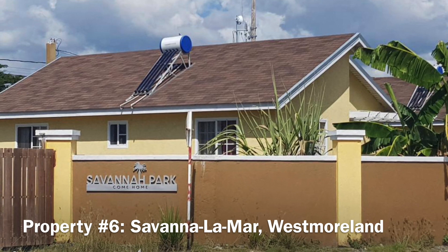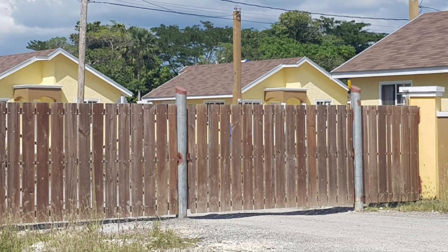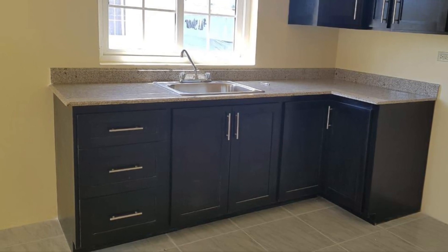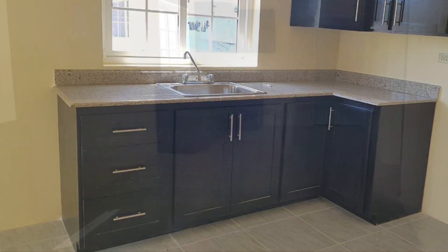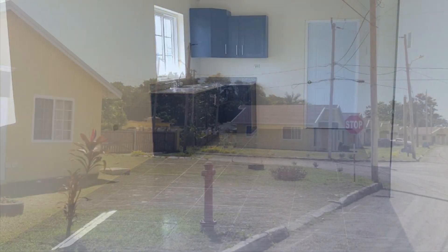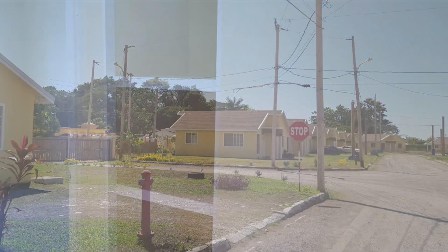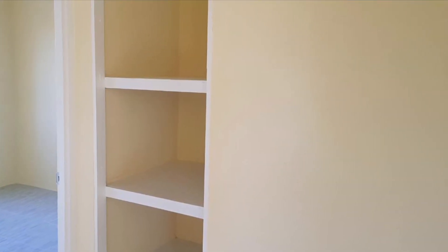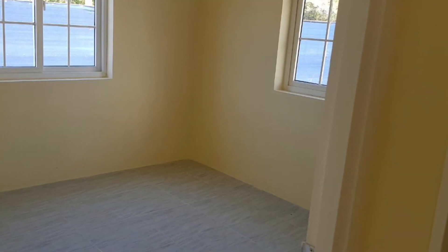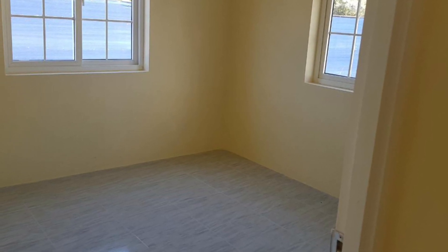I saved the most affordable property for last. This property is located in Savanalamar, Westmoreland, and is being sold for 12.5 million Jamaican dollars. It consists of two bedrooms and a bathroom. Only a few of these units are left for sale in this small gated community with an open area for play or relaxation. The property is close to all major amenities including hospitals and transportation. It is approximately 35 minutes from Negril and 40 minutes from the town of Montego Bay. This is a deal you cannot miss.